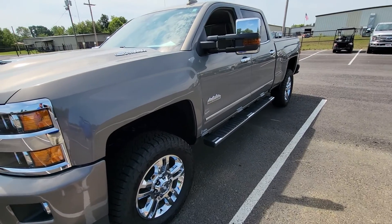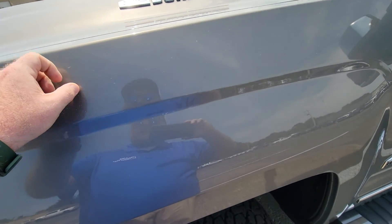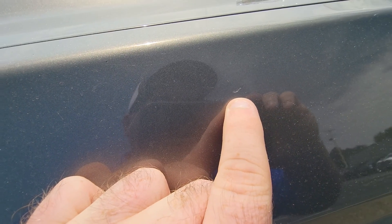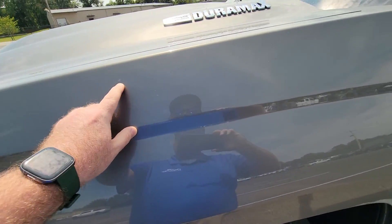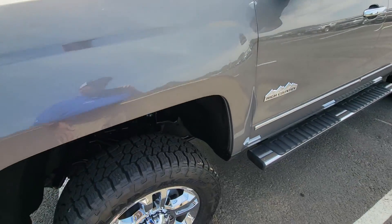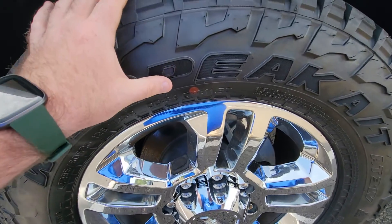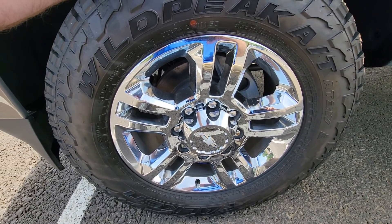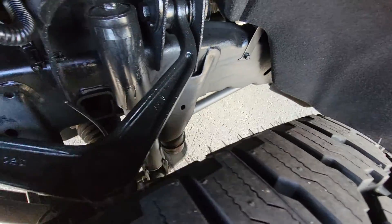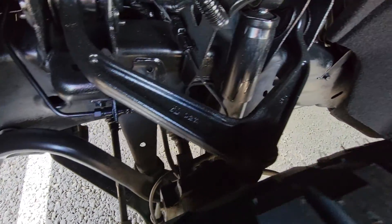We'll go ahead and walk around this vehicle and try to find anything that we notice, and point that out to you to make you fully aware. Right here is a really slight spot — I honestly thought it was a spider web but it's not wiping right off, so there is a tiny little spot on the left front fender. Tires appear to be brand new; those still have the nipple on the sidewall. Wheels are in wonderful condition — those are factory. Suspension components are nice and tight, no issues when we drove it.